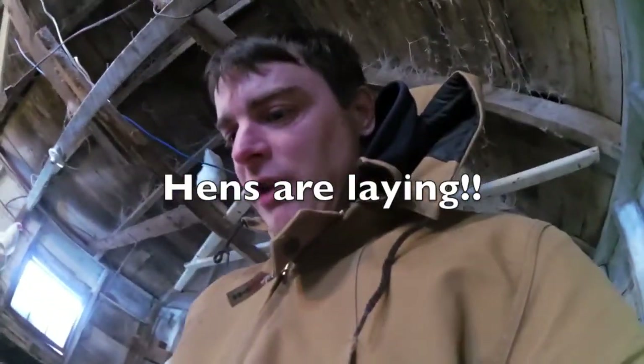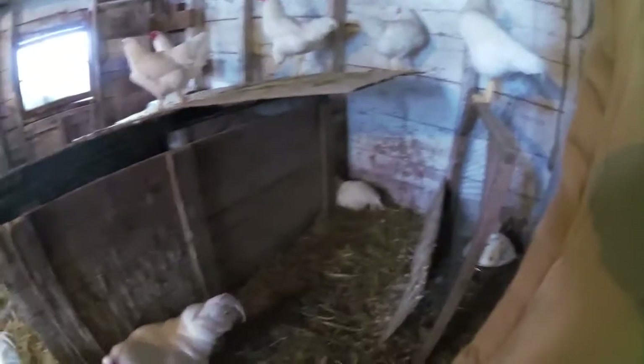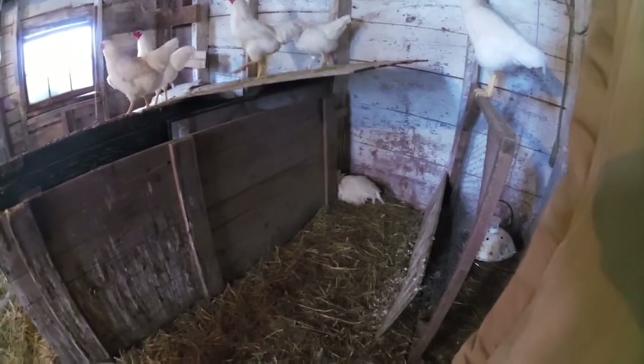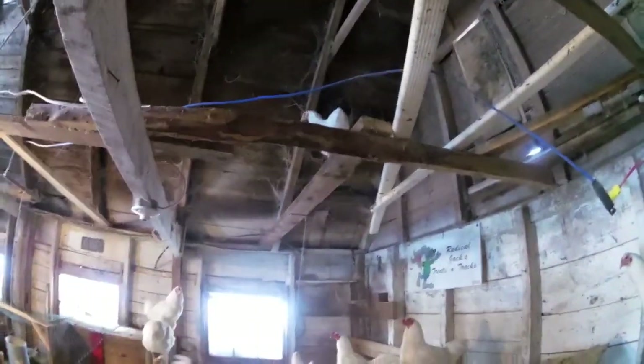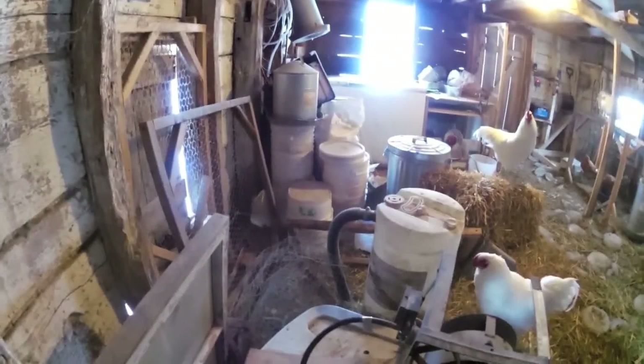A little surprise as I was checking my chickens — the roosters are going a bit crazy. There's a bunch of them hiding, a bunch of them fighting, some up in the rafters, and one over there hiding behind the plastic containers.